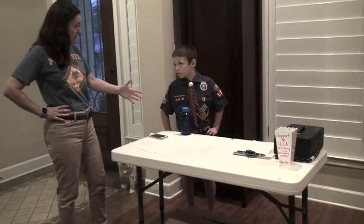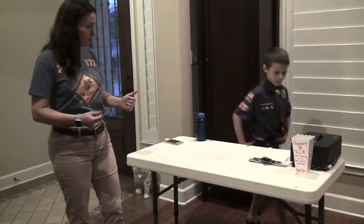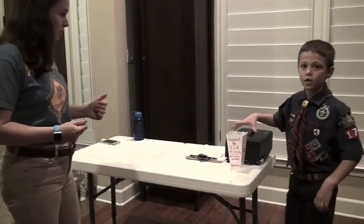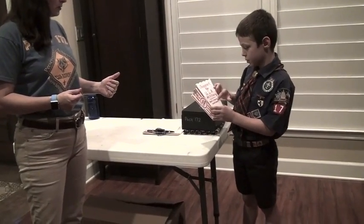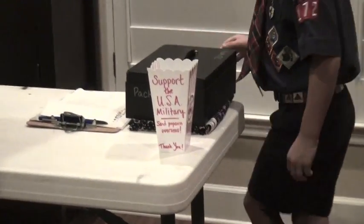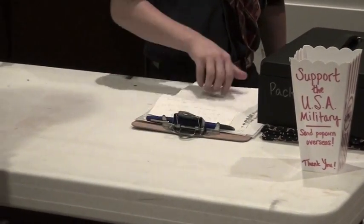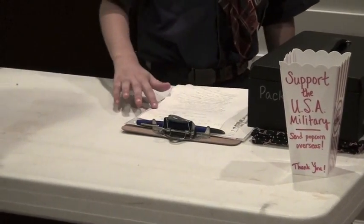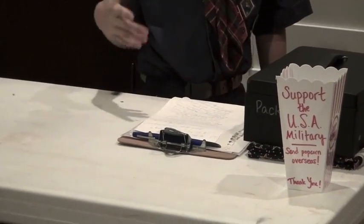We'll go the day of the sale, or maybe the night before, to pick up the rest of the materials from the popcorn kernel. We're going to get the donations cup — it's for supporting the USA military — as well as the clipboard, the pen, and these papers for recording the sales.